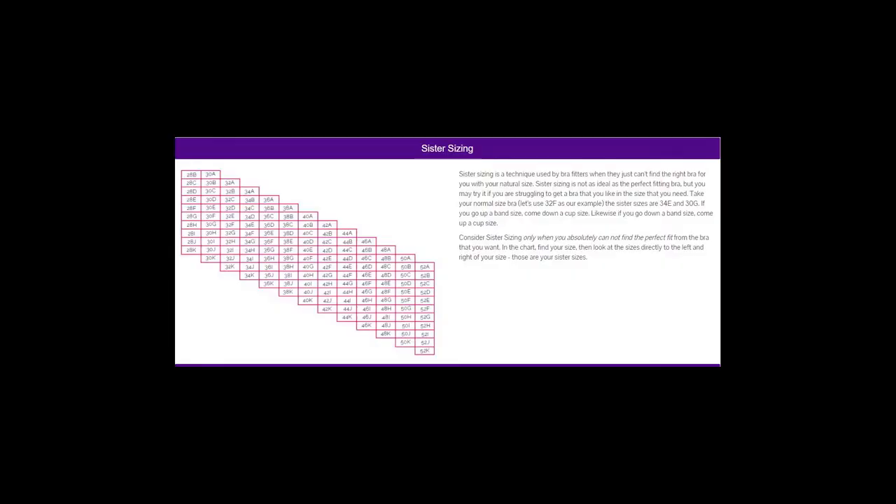I started out by taking my measurements. It's very important, especially when getting a new bra or when you've either gained or lost weight, to take your measurements to ensure the best fit. I came out to 44 inches. I usually wear a triple D bra, although depending on the manufacturer it could also be an F.